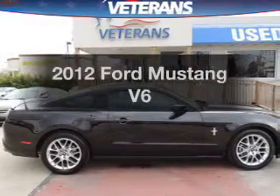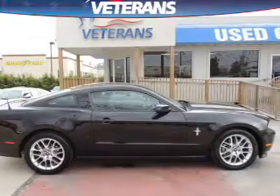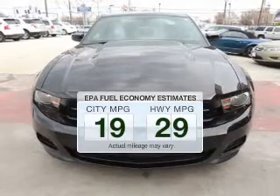Introducing the 2012 Ford Mustang. Travel the roads in style and comfort in this great vehicle. Save your money and make fewer trips to the gas station to fill your gas tank when driving this fuel-efficient vehicle.